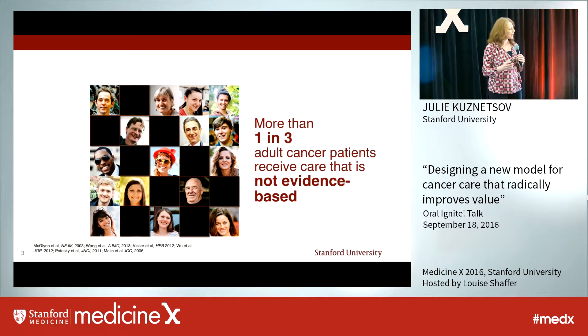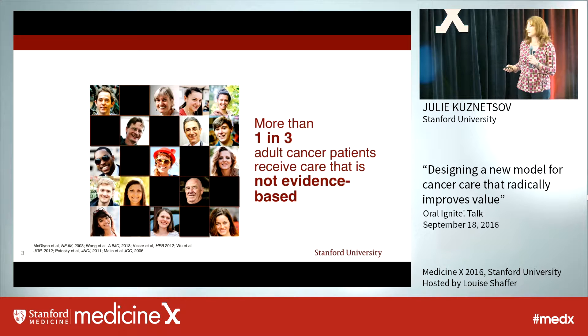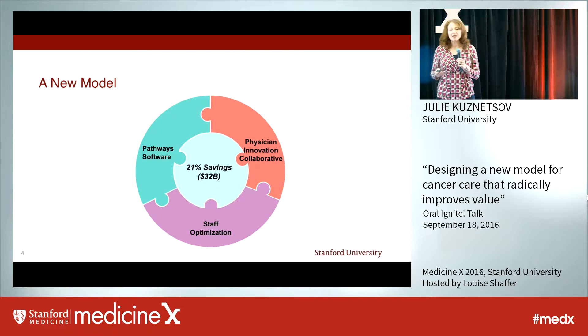So in other words, despite our best intentions, we sometimes deliver no-value care for cancer patients. At Stanford's Clinical Excellence Research Center, we wanted to impact this problem and radically improve the value of care for cancer patients.